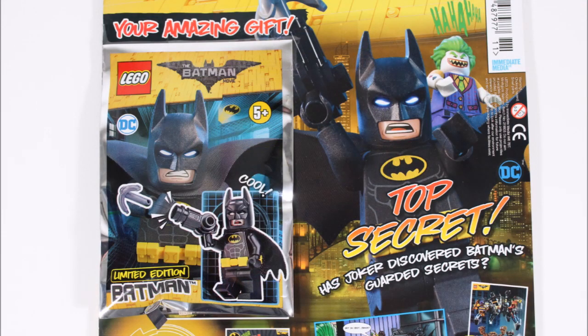So whatever way you look at it, it's a disappointing LEGO gift for the price. After getting a Batman and Joker for the first two issues, we would have liked to have seen maybe a Riddler, Batgirl, or Robin. But the good news is it's not all about the minifigure, so before we check out Batman let's take a look at the magazine to see what it offers up.